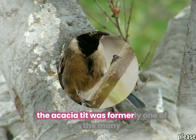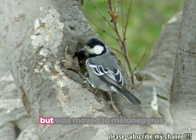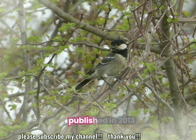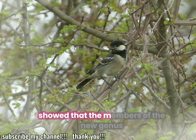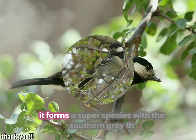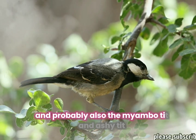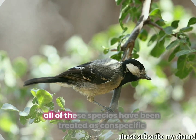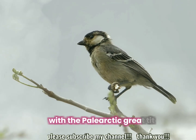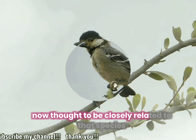The acacia tit was formerly one of the many species in the genus Parus but was moved to Melaniparus after a molecular phylogenetic analysis published in 2013 showed that the members of the new genus formed a distinct clade. It forms a superspecies with the southern grey tit and probably also the Miombo tit and Ashy tit. All of these species have been treated as conspecific with the Palearctic grey tit, but they are now thought to be closely related to that species rather than the same.